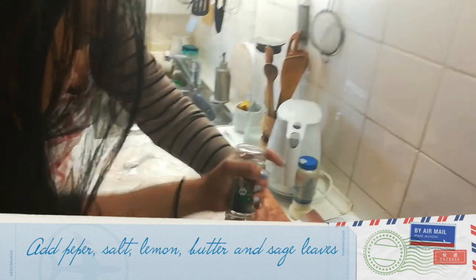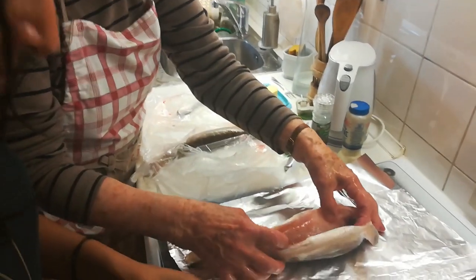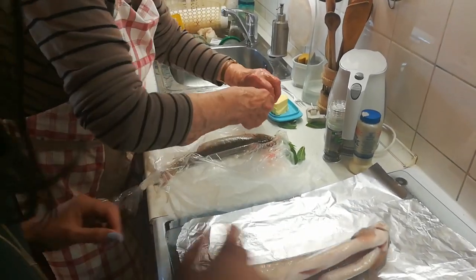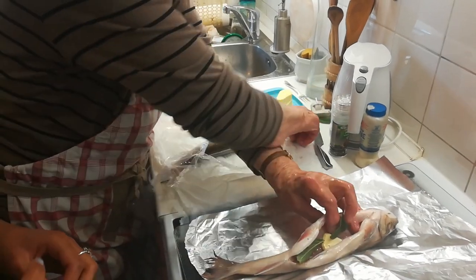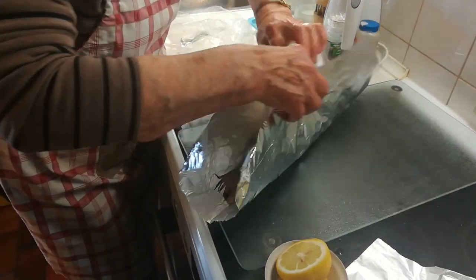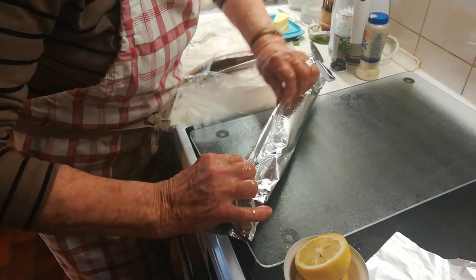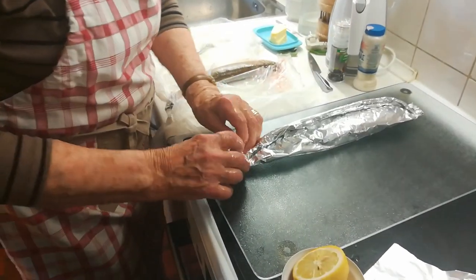Now we're putting some pepper on it. Do you like much pepper? Yeah, much pepper. This fish was harvested — cut early in the morning today from an almost frozen lake. Then we added some salt and some lemon juice to it. Now Ruth is putting in a slice of butter and some fresh sage leaves inside the fish. This fish is so fresh you cannot smell anything. Now Ruth is going to wrap it up in aluminum foil, trying to seal it as much as possible, and the fish is ready to be baked in the oven.